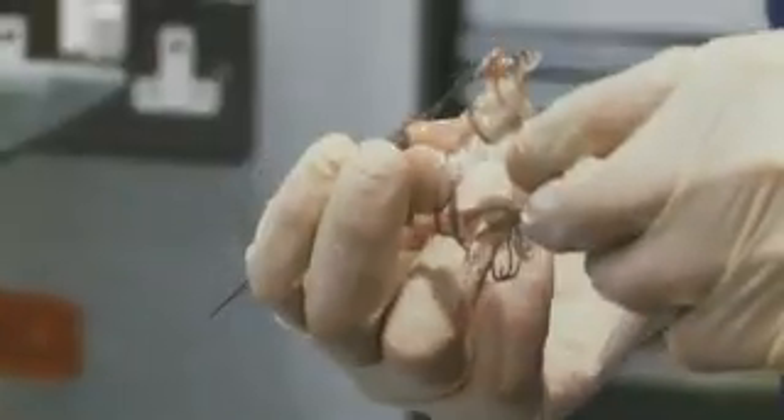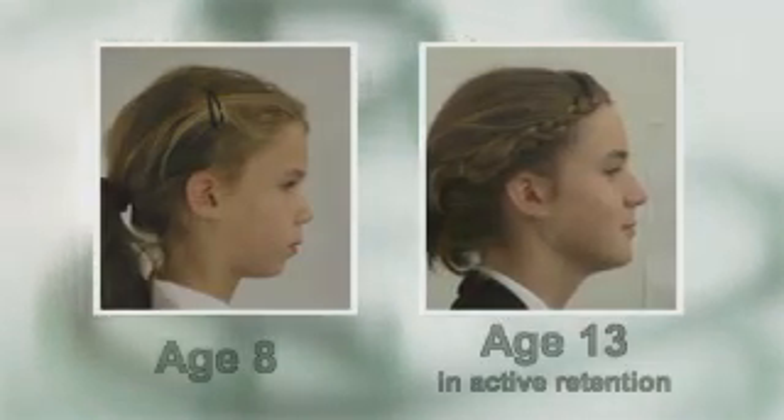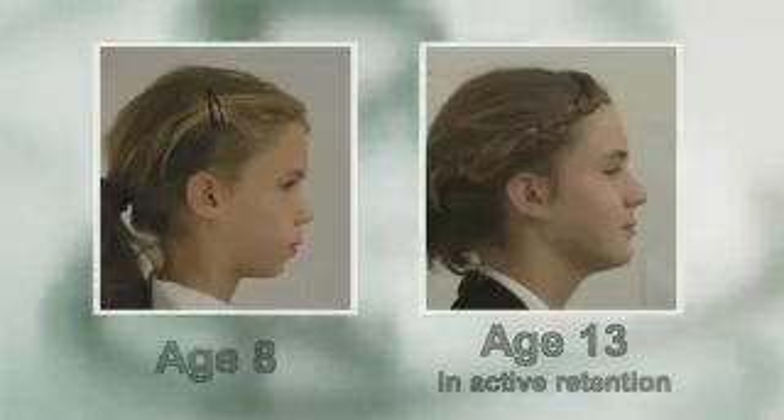When I had the first consultation with Mike, I have to say I was a bit surprised — a bit shocked to be told my daughter's face was too long at the age of seven. When I look back, especially at the before and after photos, I can see of course, yes, he was right. I can see the way it would have progressed, and it's a transformation, definitely.